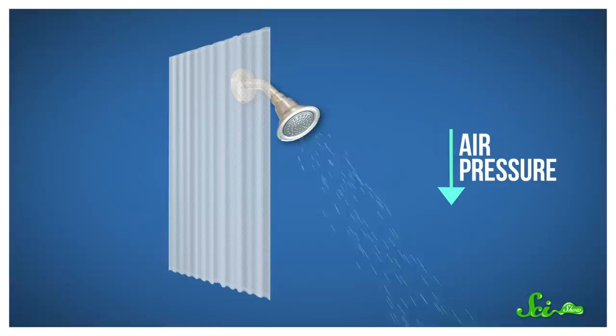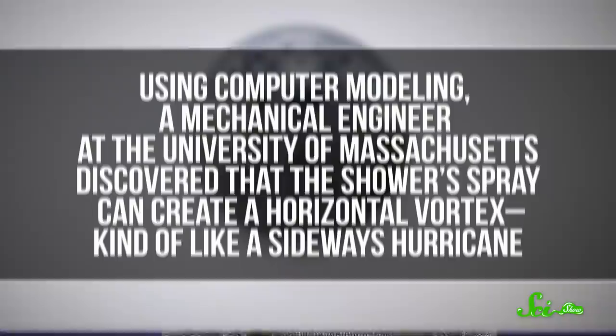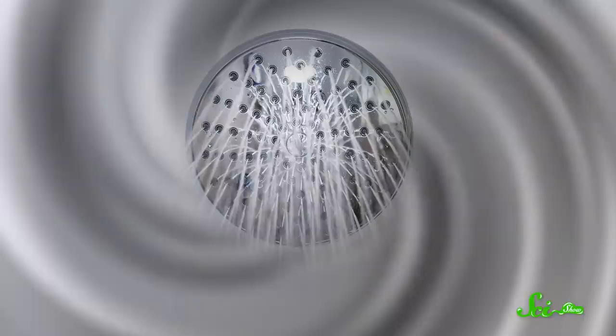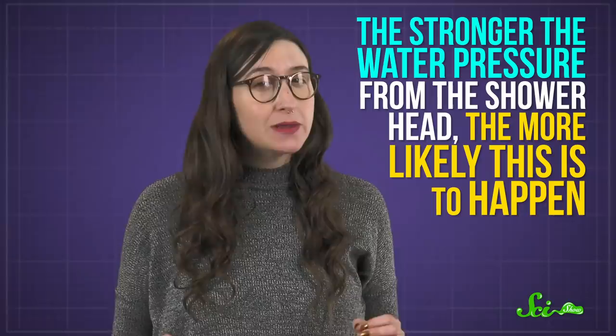But not all scientists are convinced Bernoulli's principle fully explains this annoying phenomenon, because it doesn't take into account the water droplets themselves, just the air around them. Using computer modeling, a mechanical engineer at the University of Massachusetts discovered that the shower's spray can create a horizontal vortex, kind of like a sideways hurricane. And that makes the center of the shower vortex an area of low pressure, much like the eye of a hurricane, which causes the curtain to be sucked in toward you. The stronger the water pressure from the shower head, the more likely this is to happen. This might not be the most groundbreaking discovery in physics of the 21st century, but it does offer up another cool explanation for our shower curtain woes.